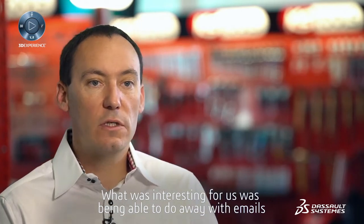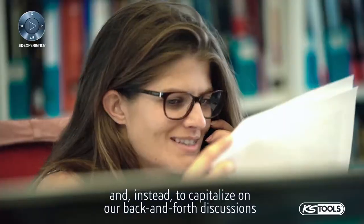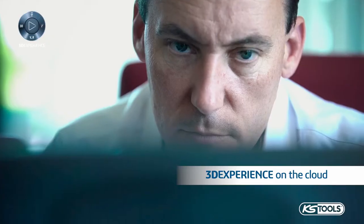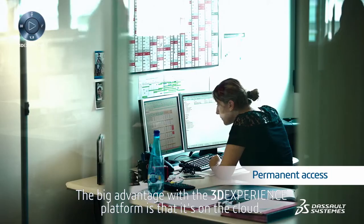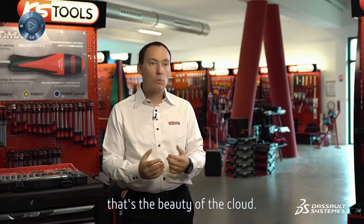What was interesting for us was being able to do away with emails and instead to capitalize on our back-and-forth discussions within a single environment. The big advantage with the 3DEXPERIENCE platform is that it's on the cloud. From anywhere, we have permanent access to our information and documents. That's the beauty of the cloud.